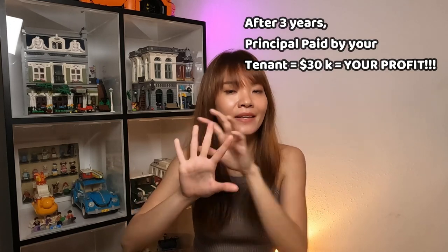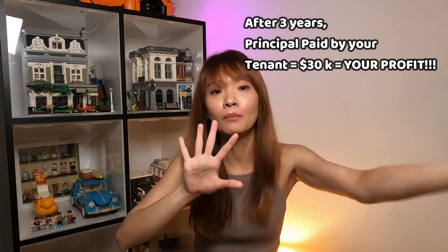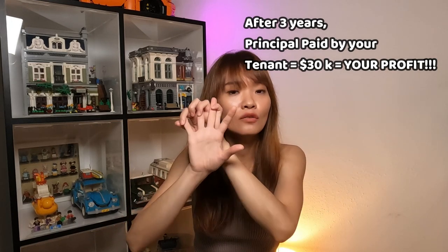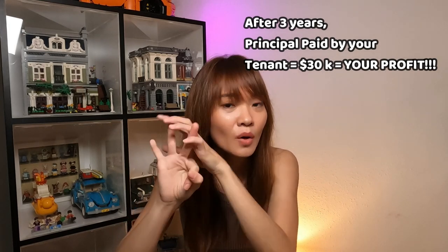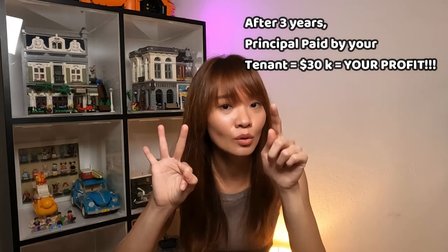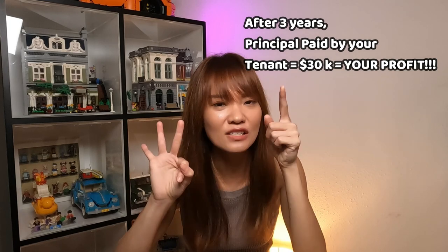Now using the same example, but this time around instead of you being the one paying off the mortgage for the past three years, you rent out the property and your tenant is the one paying off this mortgage monthly for you. So for the three years of paying off this mortgage, this $30,000 in principal was paid by your tenant, not you — and this $30,000 is your profit in principal. So even if your property is not appreciating and even if it is not giving you positive cash flow, as long as you're renting it out, you are still profitable.